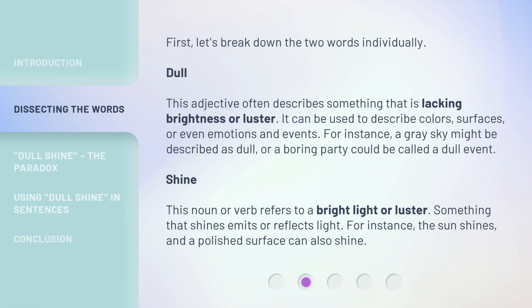First, let's break down the two words individually. Dull — this adjective often describes something that is lacking brightness or luster. It can be used to describe colors, surfaces, or even emotions and events. For instance, a gray sky might be described as dull, or a boring party could be called a dull event. Shine — this noun or verb refers to a bright light or luster. Something that shines emits or reflects light. For instance, the sun shines, and a polished surface can also shine.